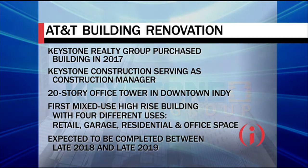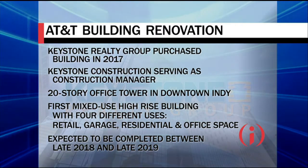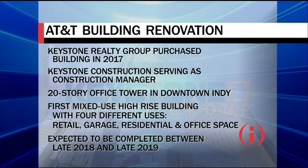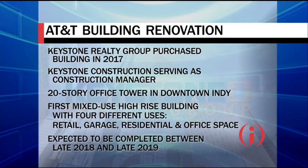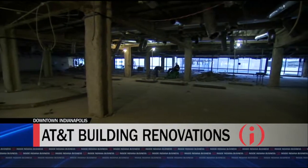The fifth floor is mechanical, but after that we've got floors six through ten as office. And above that, it's all multifamily residential apartments. So the building is really being designed for all those uses, which is very unique for Indianapolis.